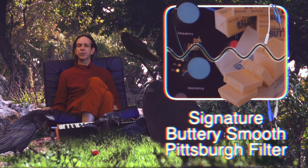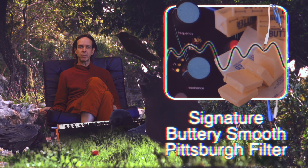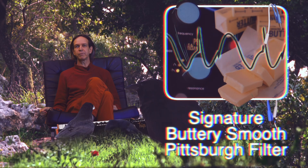The Pittsburgh filter continues to define our sound. A signature buttery smooth sweep through the full frequency range, paired with a sweet resonance that doesn't roll off at the low end.